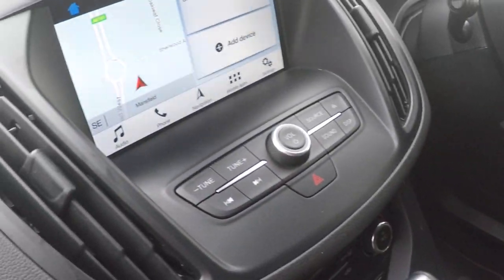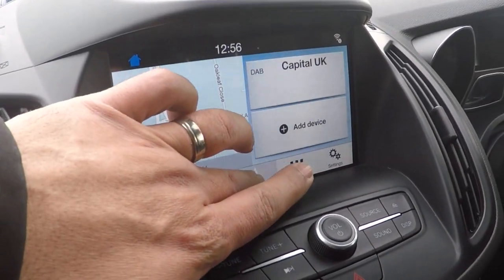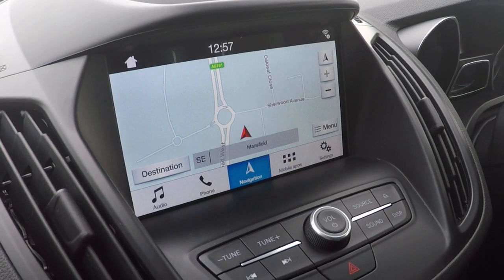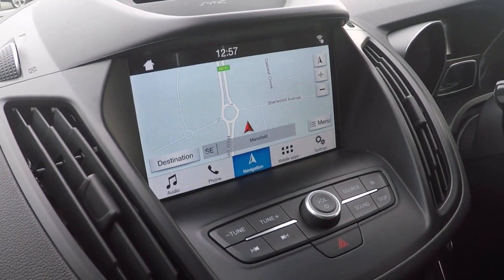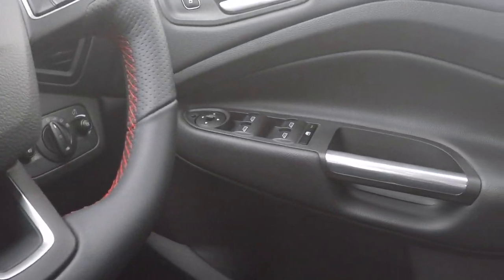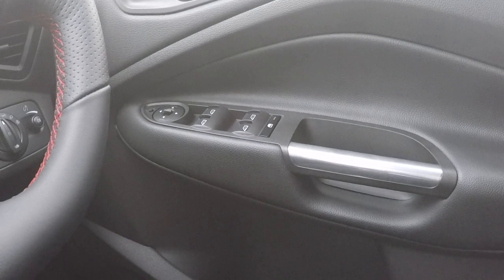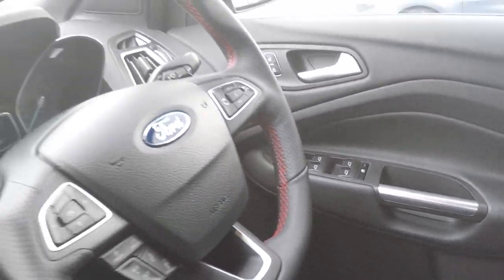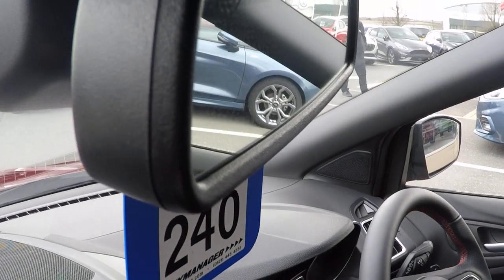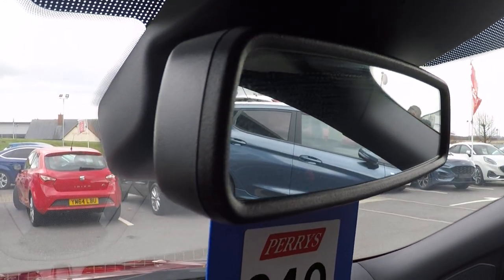In the centre, we've got touchscreen navigation which has the latest traffic avoidance technology. Lane keeping aid, power to all four windows, electronic door mirror adjustment, fold-away door mirrors, and a photochromic mirror to stop you getting dazzled at night — it automatically dims down when it needs to.